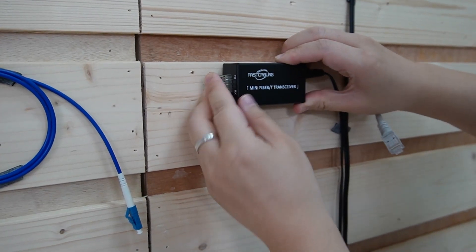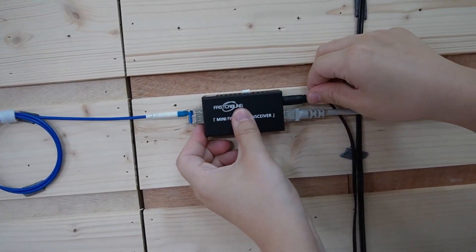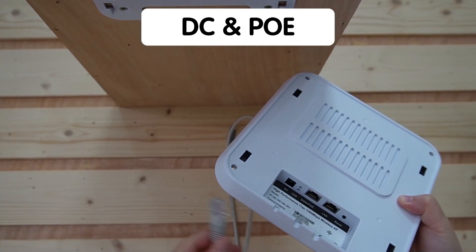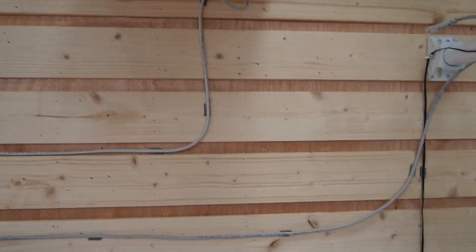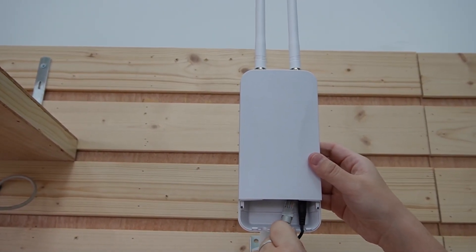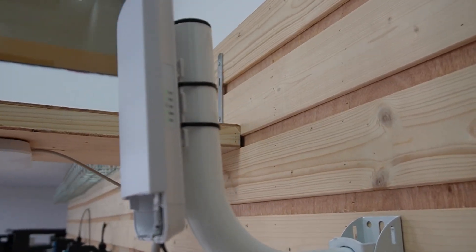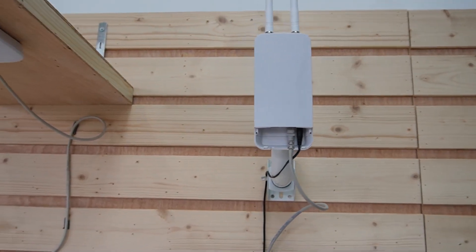For the compact media converter, we do the same: insert the SFP module, connect the fiber patch cord, and connect a short patch cord. The first connection goes to our ceiling-mounted access point — it has DC and PoE options, so we plug it into the PoE port and mount it back on the ceiling. Another Ethernet cable connects to our outdoor wireless access point, which is already powered with a power adapter. We now have a ceiling mount for indoor coverage and a pole mount for outdoor, ensuring optimal placement for the best signal strength and coverage.